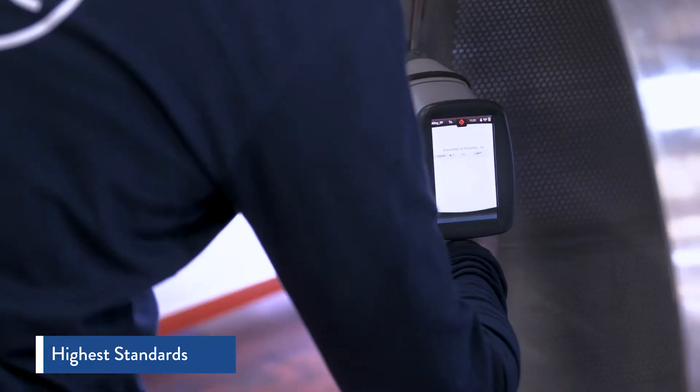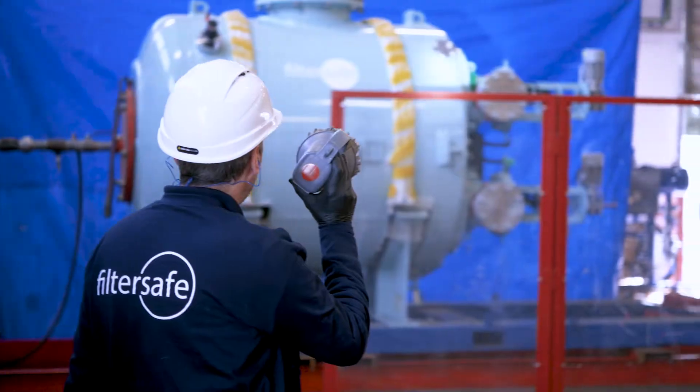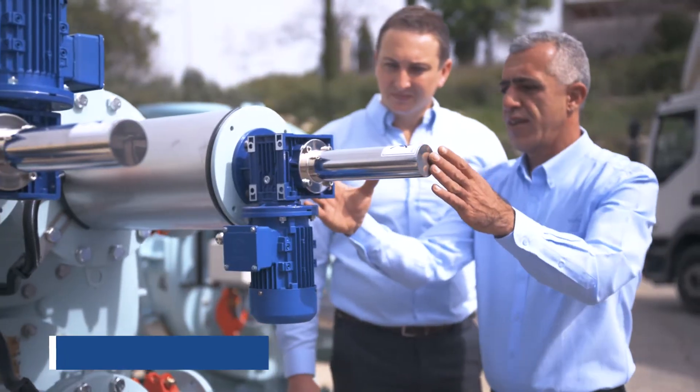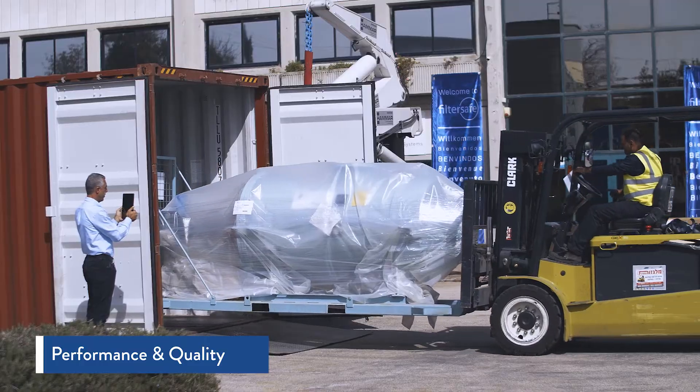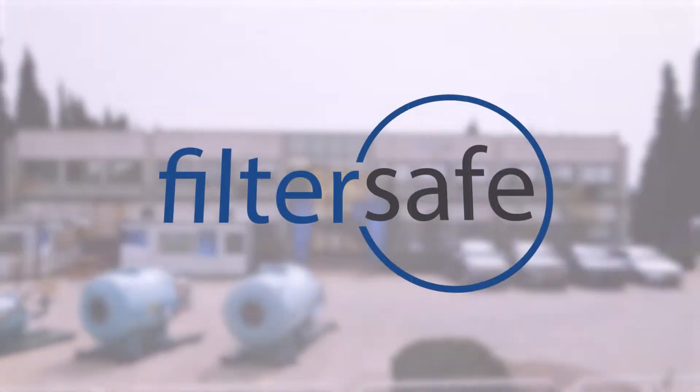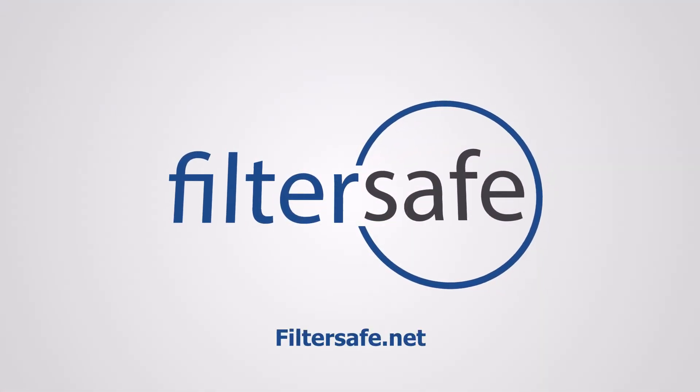FilterSafe sets the highest standards for the quality and reliability of its products, which is why all filters undergo stringent testing to confirm their integrity and ensure a long and reliable lifespan. When you demand performance and quality, demand FilterSafe. Reach out to us for more information at FilterSafe.net.